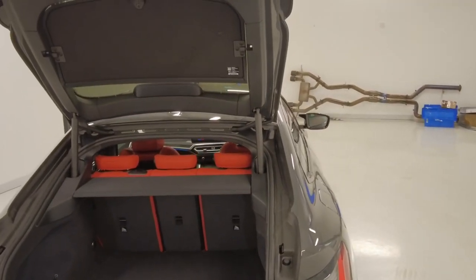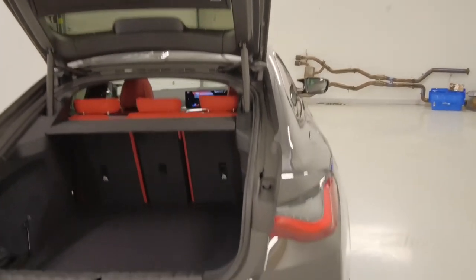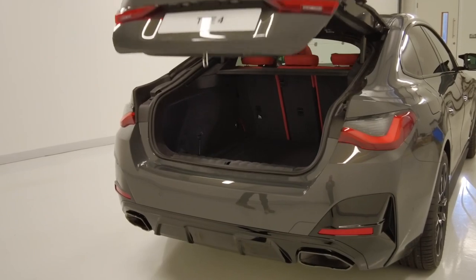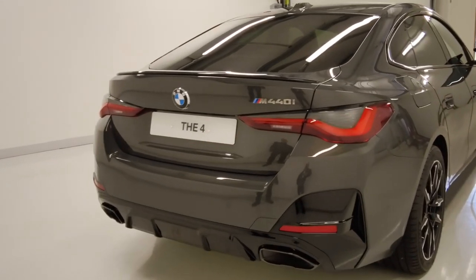We can either close the boot with the button up there, or if I wave my foot underneath again it will then close for us — really easy and really convenient if you've got things in your hands.